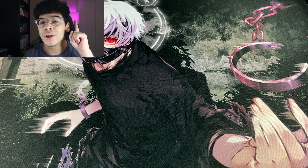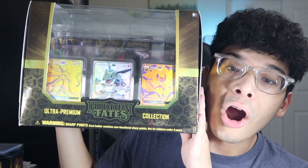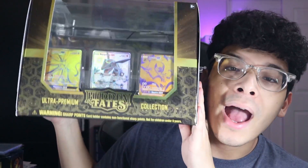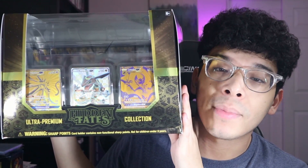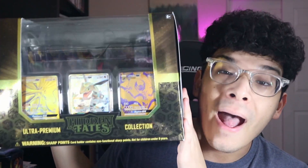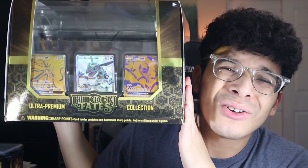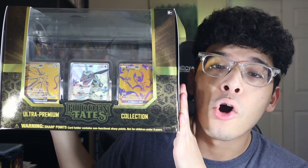Let me just show y'all how it looks because it doesn't fit in the setup. Alrighty guys, so this box right here is the Hidden Fates Ultra Premium Collection box. As you guys can see, it is so massive — it does not fit on the setup. I will be showing you guys a more in-depth look at this box. So let's get into those clips and then we're gonna dive right into the opening.